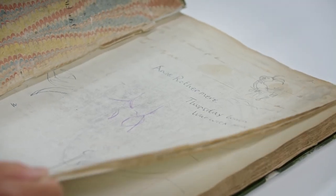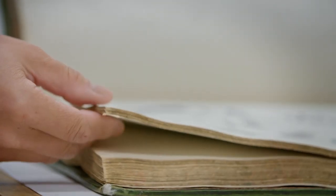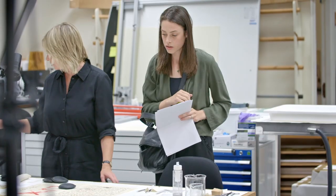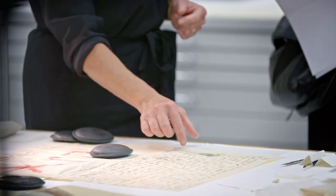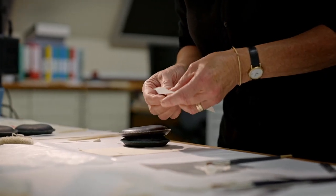Many hours of planning have been put into putting these sketchbooks on display. The curatorial and archive teams have carefully catalogued and researched the sketchbooks to draw out the most interesting and precious material from them. The conservation teams have looked at every single page in the 47 sketchbooks and prioritized which sketchbooks and which drawings within them need to be conserved.